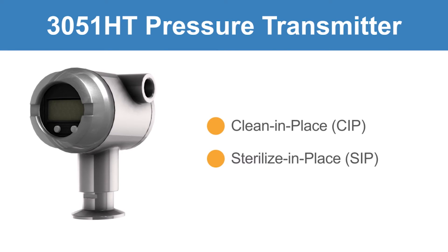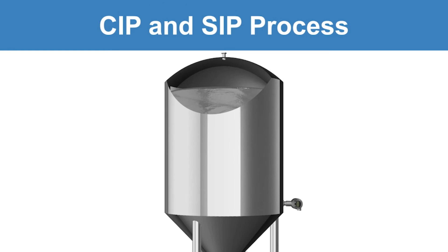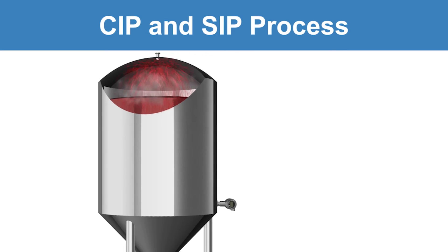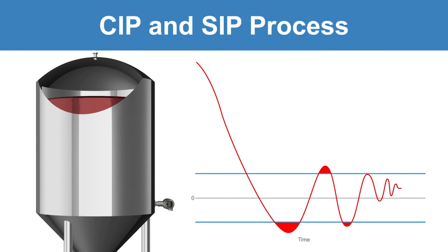The 3051 HT is designed with this challenge in mind. When a batch of product is finished, the CIP and SIP processes begin to bring high-temperature fluids through the production system, which can cause transmitters to become offset. Then, as the processes finish, the transmitters begin to stabilize. Transmitters may overshoot working pressure specifications and gradually return to within specifications over an extended time.